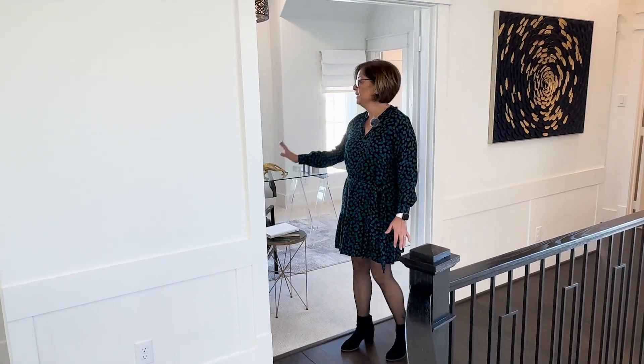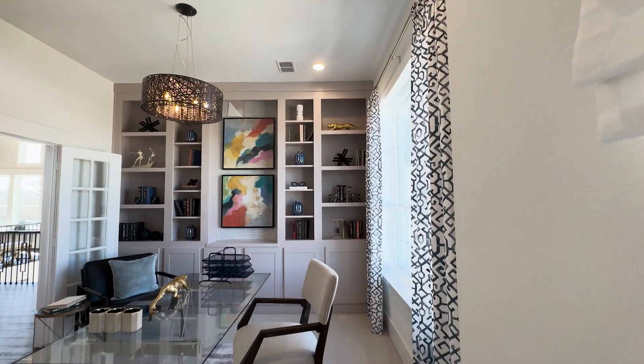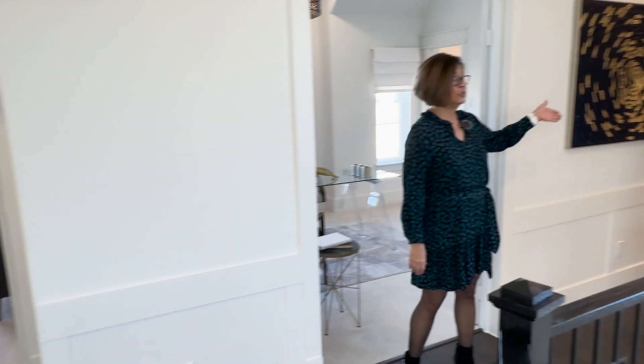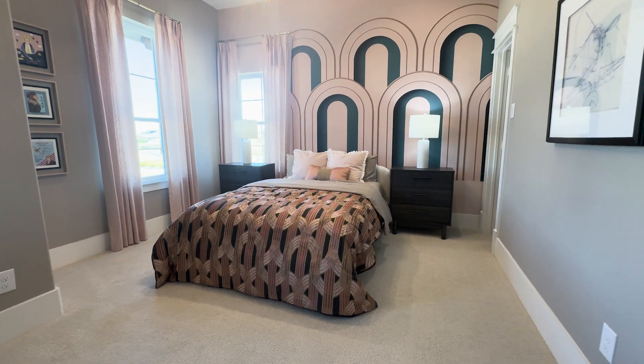Up here on the second level, there's a room that could be a fifth bedroom, currently staged as an office. To the right is an extra bedroom with a full bath, and to the left is another bedroom with another full bath. This space upstairs is completely functional, and this whole house is completely functional. If you're interested in more information about the Grand Signature home here in Buffalo Ridge, leave a comment below — we'd love to hear from you.